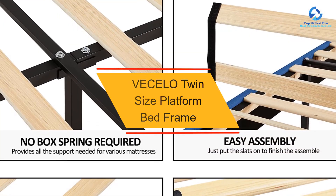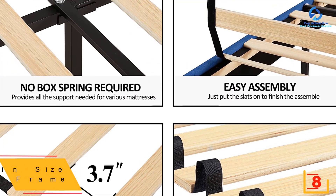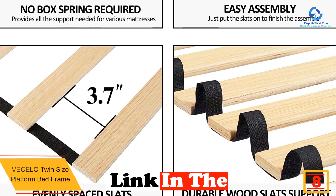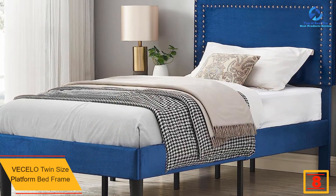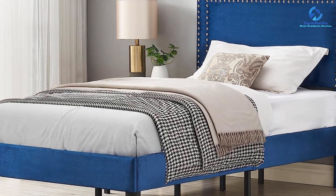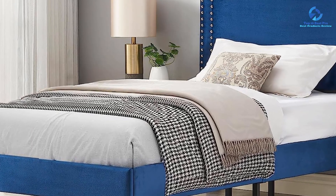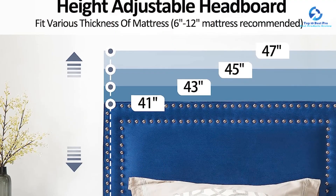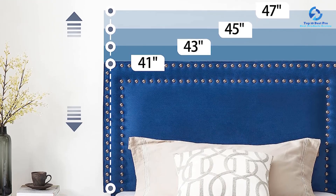At number 8, we have the VECELO Twin Size Platform Bed Frame. The modern style immediately caught the eye with its simple design and tufted upholstered headboard, creating a warm and soft atmosphere. The adjustable headboard offers four height-adjustable mounting positions ranging from 41 to 47 inches, accommodating mattresses of any thickness or material.